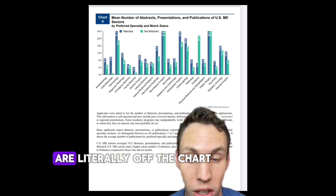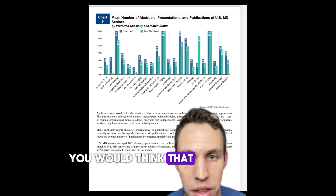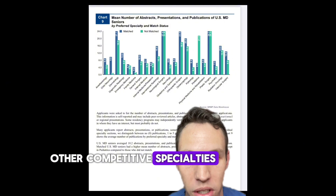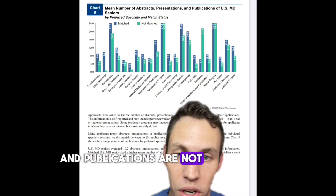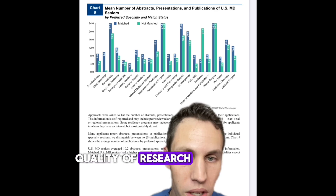Neurosurgery and plastic surgery are literally off the chart, but when you look at this graph you would think they are similar to other competitive specialties. Another caveat is that the number of abstracts, presentations, and publications are not an indicator of the quality of research — it's simply a numbers game.